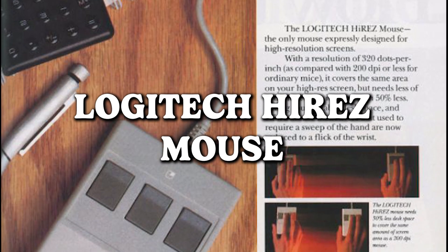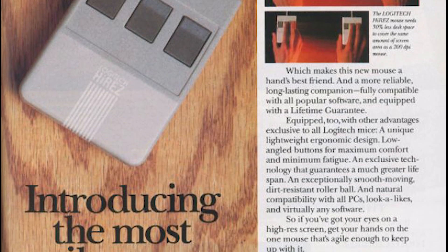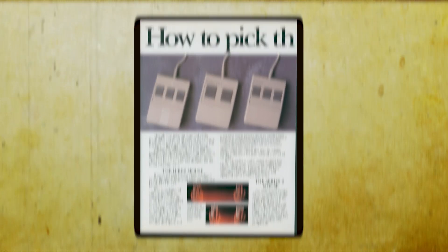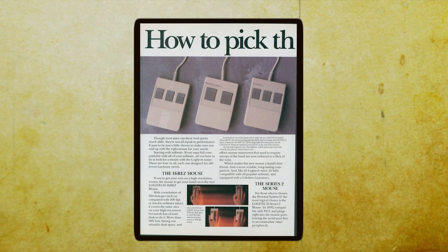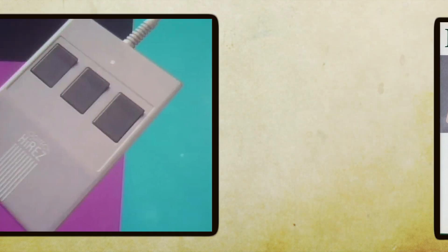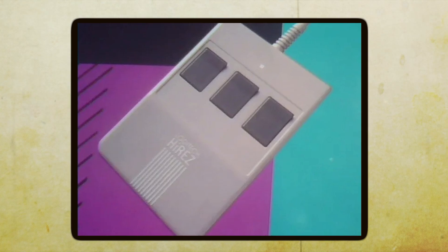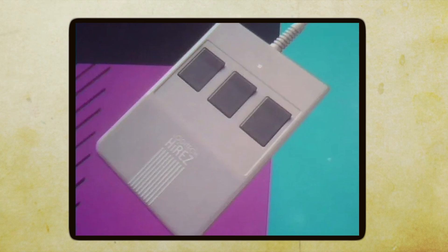Enter the Logitech Hi-Res Mouse, the mythical creature of computer peripherals. The ad may talk a big game, but have you ever actually seen the elusive mouse in the wild? It's like the Bigfoot of the tech world — rumored to exist, but sightings are about as rare as finding a needle in a haystack. Bravo, Logitech, for keeping us on our toes, wondering if the Hi-Res Mouse is just a figment of our peripheral imagination.